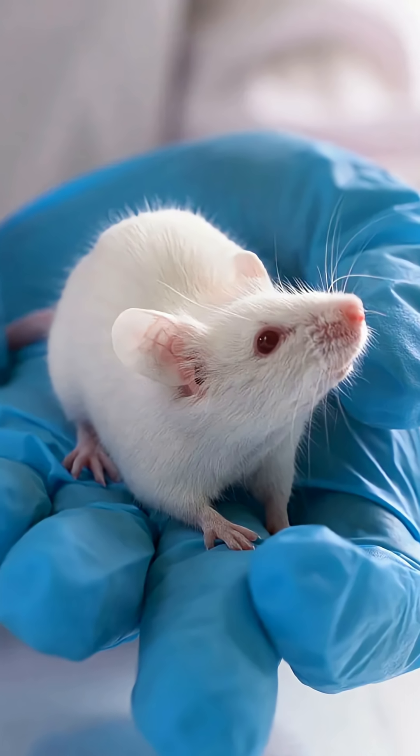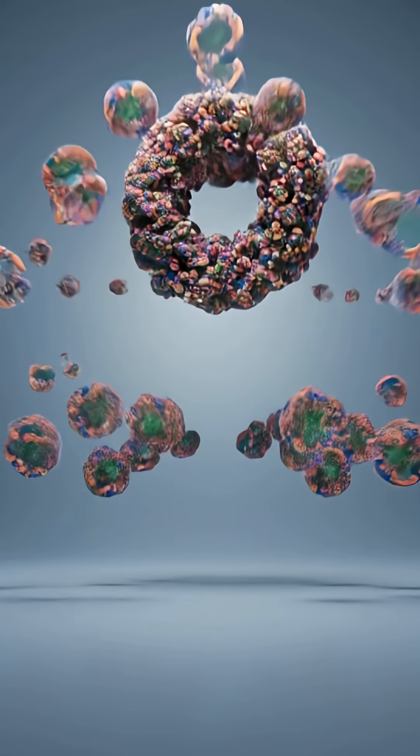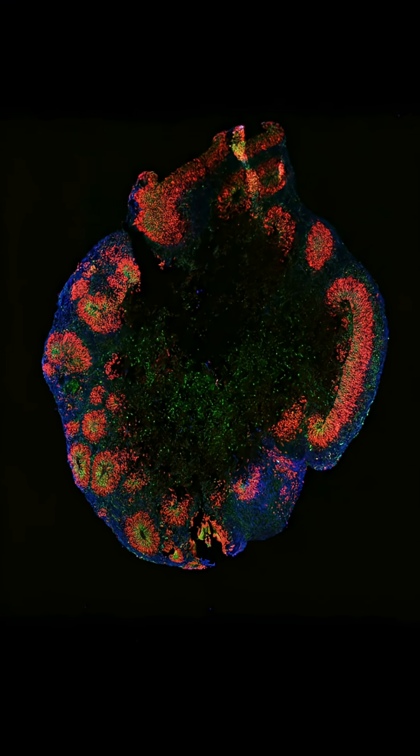Why does this matter? Because this can replace animal testing in drug discovery. These mini-brains self-assemble into functioning units, forming neural circuits, blood-brain barriers, and even immune responses.